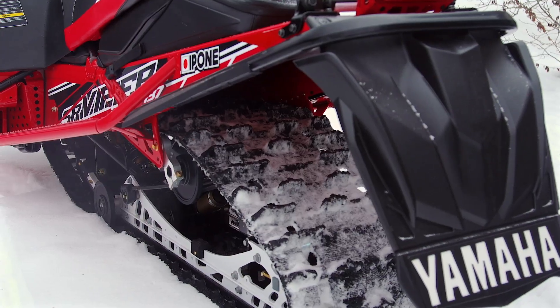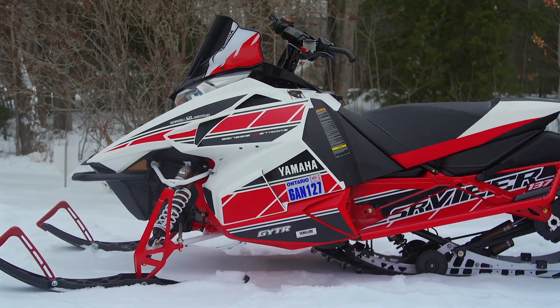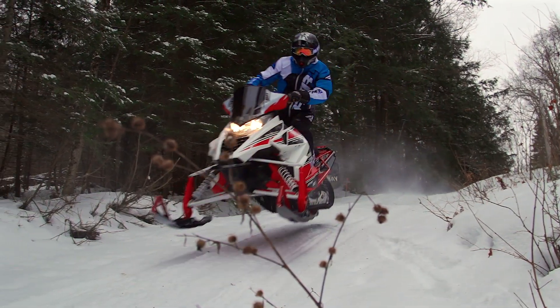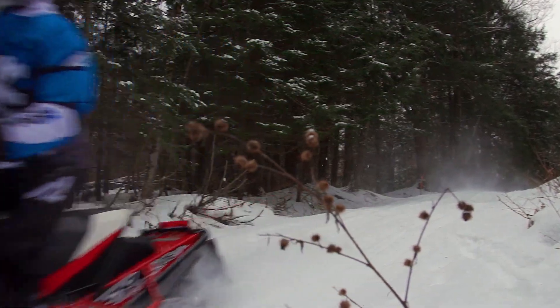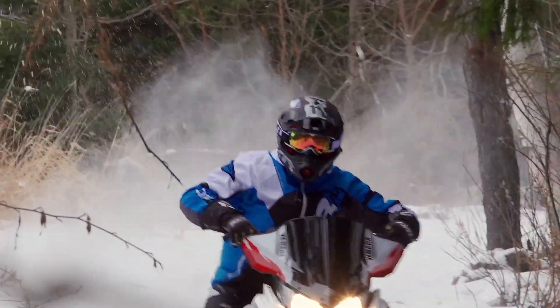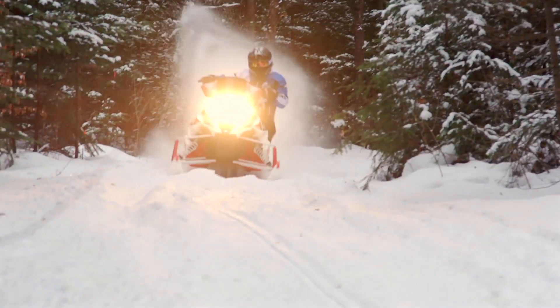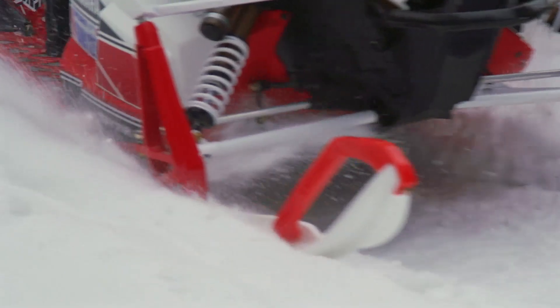At the end of the day, the Viper LTX SE 50th Anniversary is not a budget sled, but we think the higher price tag is much more justified by that stellar set of shocks and additional goodies in the SE package. And in reality, if you're spending this kind of coin on a new sled, that little bit extra for a great quality ski upgrade is going to be well worth it.